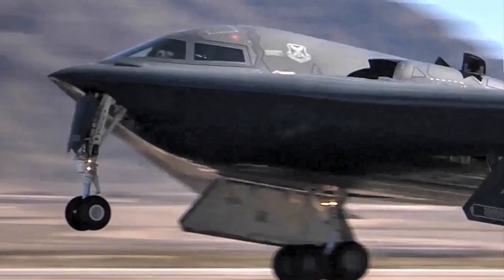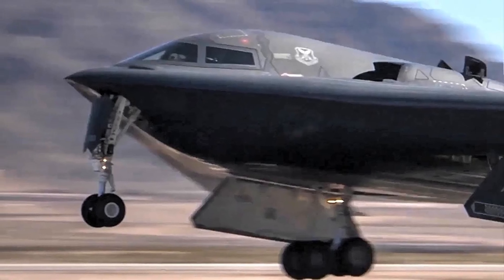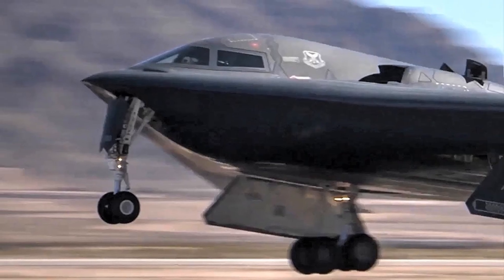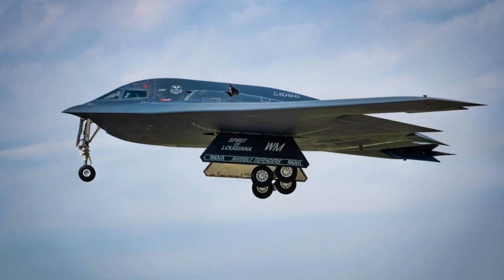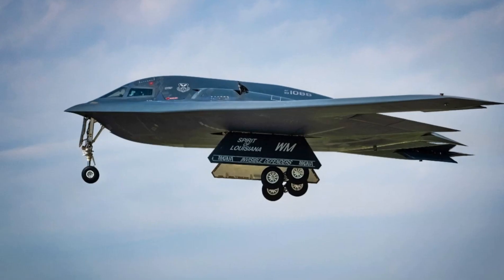gives it perfect camouflage and an exceptional unrefueled range of up to 11,000 kilometers. With aerial refueling, that range can more than double, allowing the bomber to strike Iran and return without even landing.